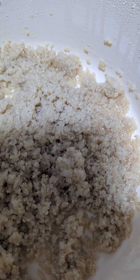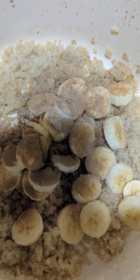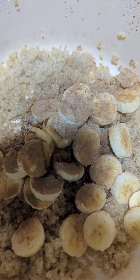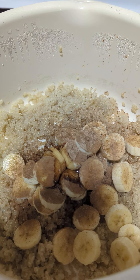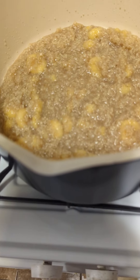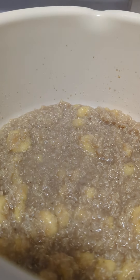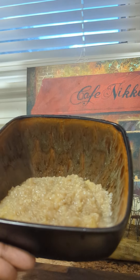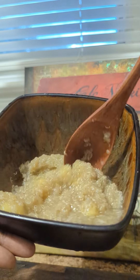Okay, so here it is with our bananas, cinnamon, nutmeg, agave, and coconut oil. I'm gonna let the bananas cook down some, add a little water. And this is the final result — here's what she looks like. She has some chunks of banana in there.